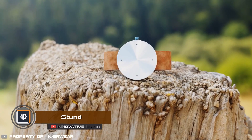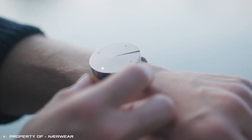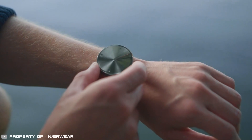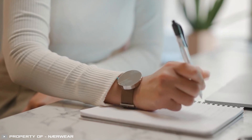For those who want to feel the passage of time better, unusual watches called Stunned have been developed. They remind you of the time with subtle vibrations, and the interval between vibrations can be adjusted — for example, setting a reminder every five minutes or every hour.